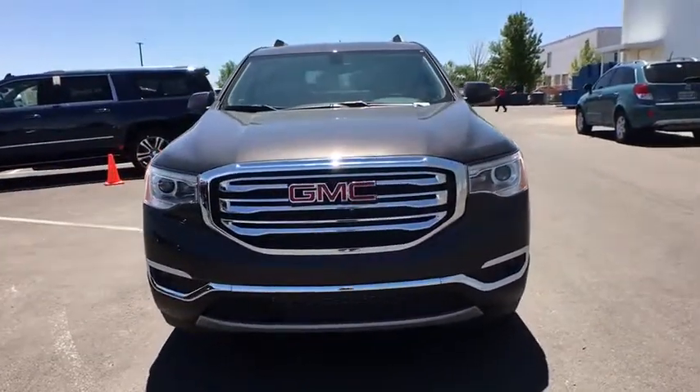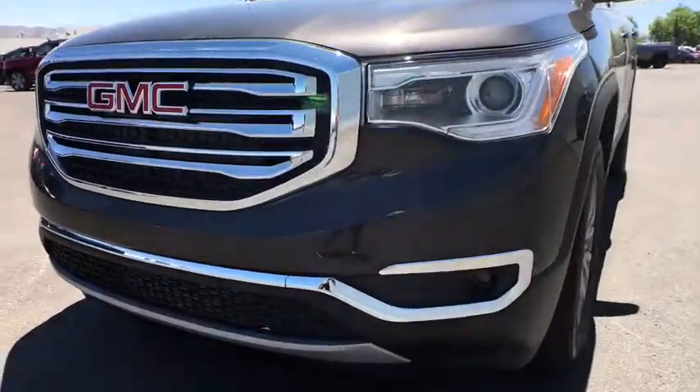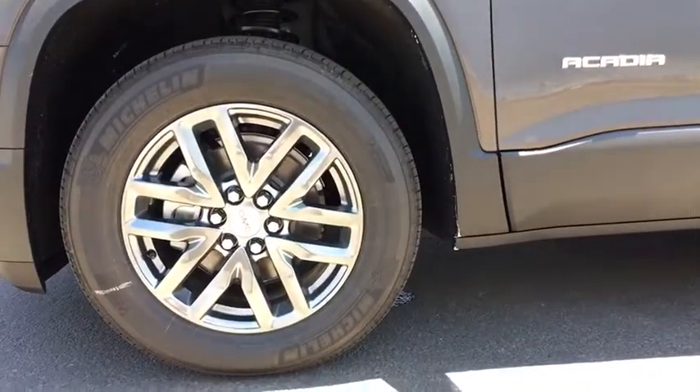Bluetooth, leather-wrapped steering wheel, adjustable steering wheel, four-wheel disc brakes, aluminum wheels, cruise control, auto-dimming rear-view mirror, floor mats, keyless start, rear defrost, climate control.